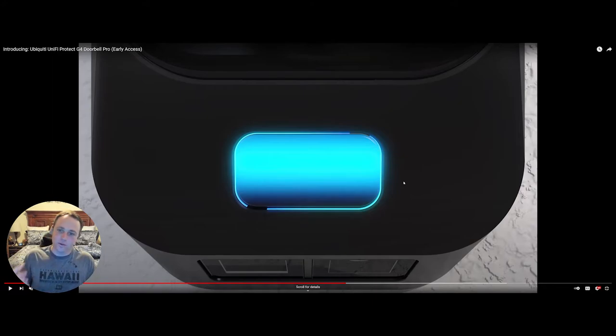It would be cool if UniFi made a smart doorknob with NFC and keypad integration compatible with their Access system, so you could unlock your front door directly. You could touch the doorbell's thumbprint reader and have it unlock your door — or even put the touch sensor on the doorknob itself. There are so many applications for this kind of integration.